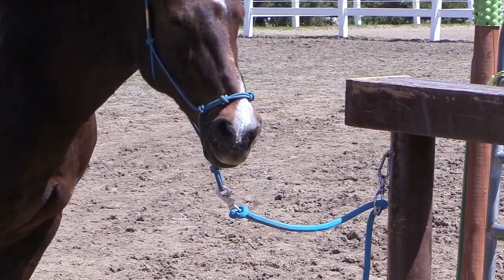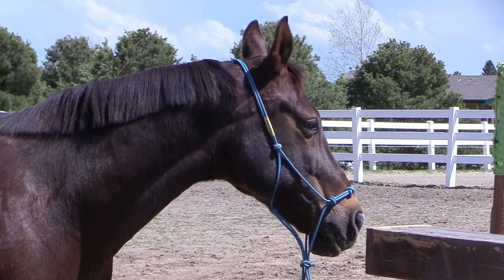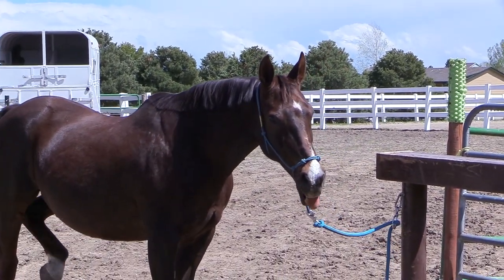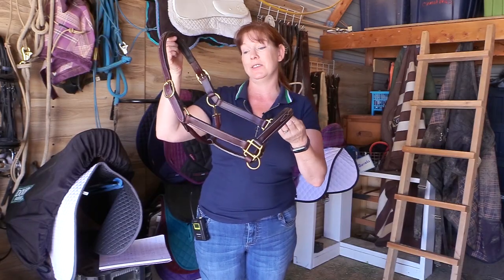Hello, my equestrian friends, it's me Lisa, the Budget Equestrian. Welcome back to another video. Today I have something really fun to share with you guys. If you've seen any of my videos, you know that most of the time when I'm working with my horses or even have them tied up for grooming, I'm using a rope halter and a long lead rope. But just because I use a rope halter doesn't mean I'm opposed to using a traditional style halter.